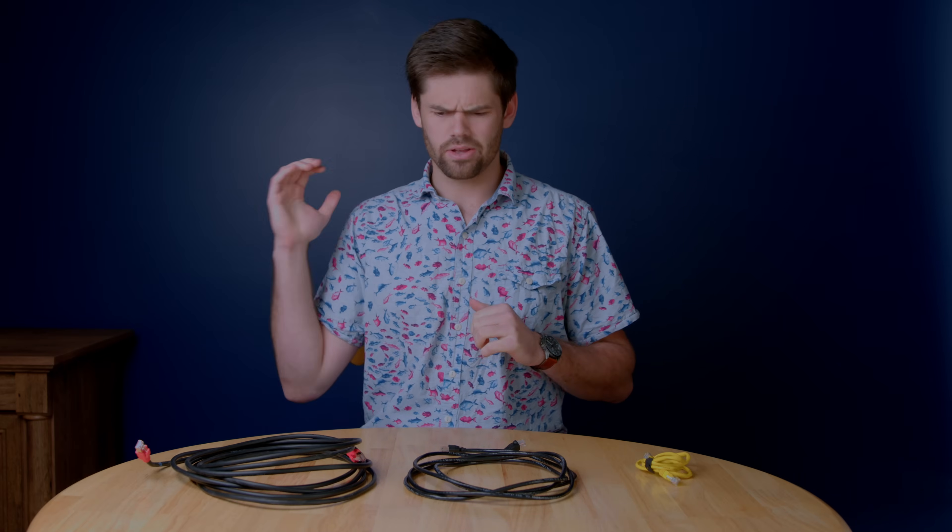Some people think, 'I'll just get the best one,' but actually overbying cable can cause a lot more harm than good and will probably end up biting you in the butt before it actually helps you.